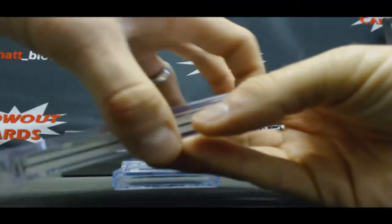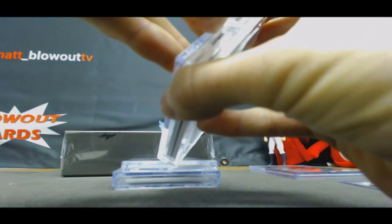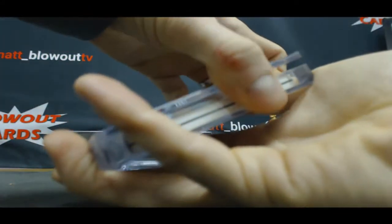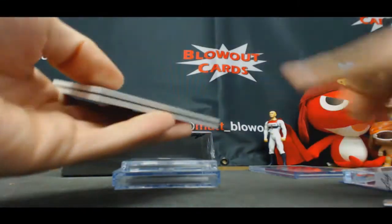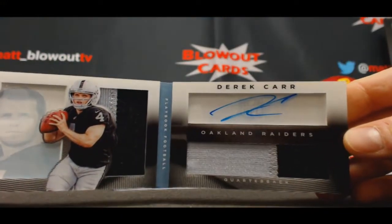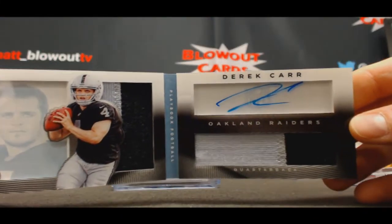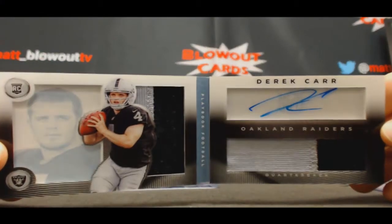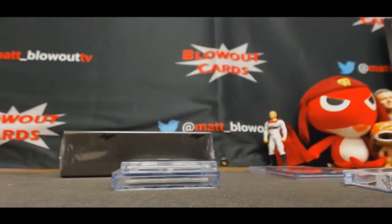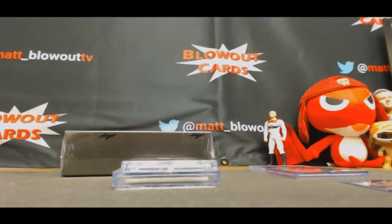Second hit. It's pretty silly that they put a sticker over top of this. Rookie booklet, number 45 of 49, two-color patch autograph — Derrick Carr.